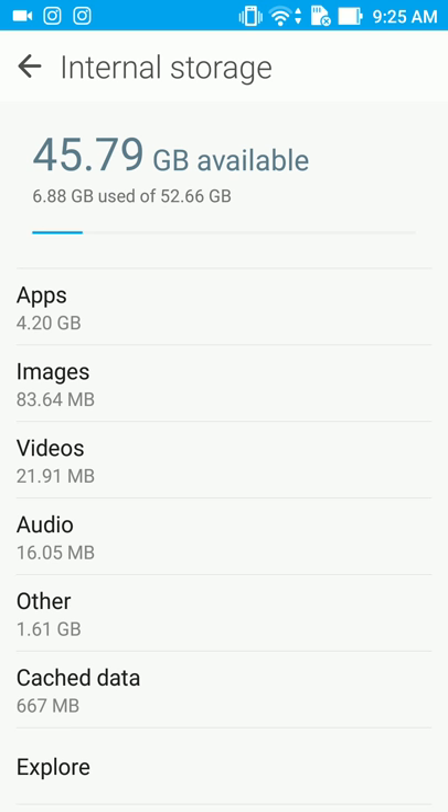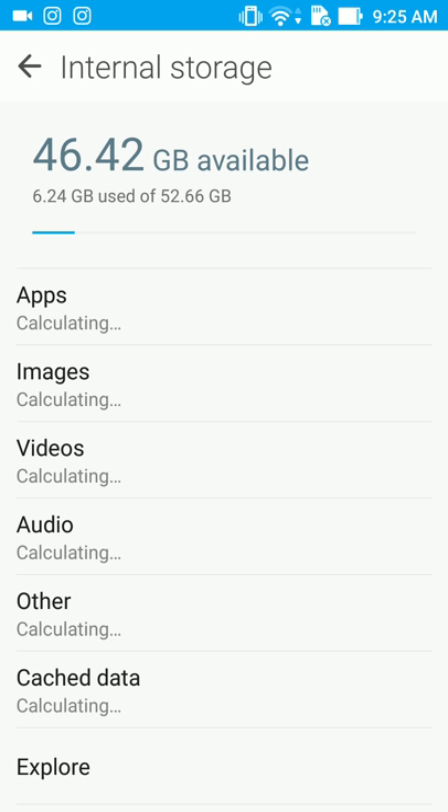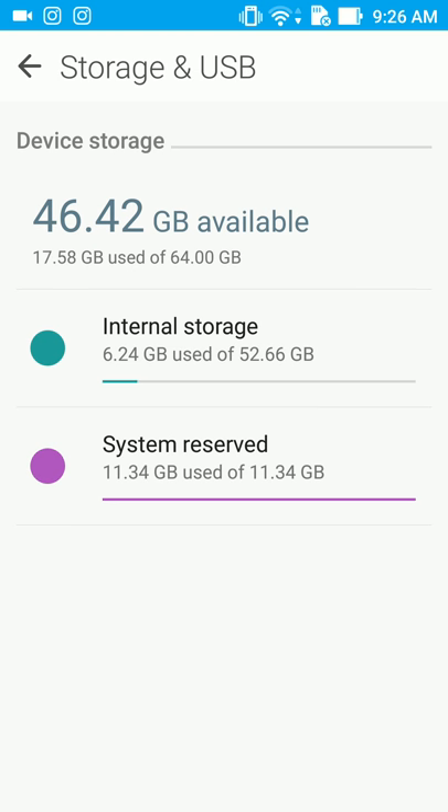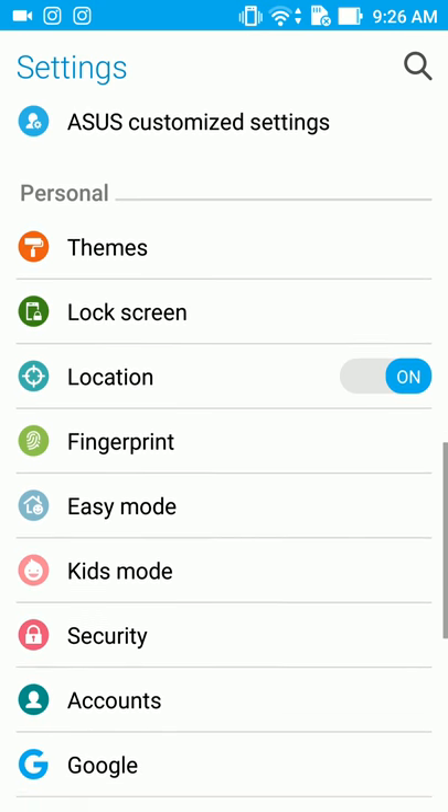You don't get the full 64 gigs of course because of the software, updates, bloatware, and all that other stuff. There's about 22 megabytes in videos, that's not heavy. And there's the cache data which is 667 megabytes. After clearing that you get 46.42 gigs free.